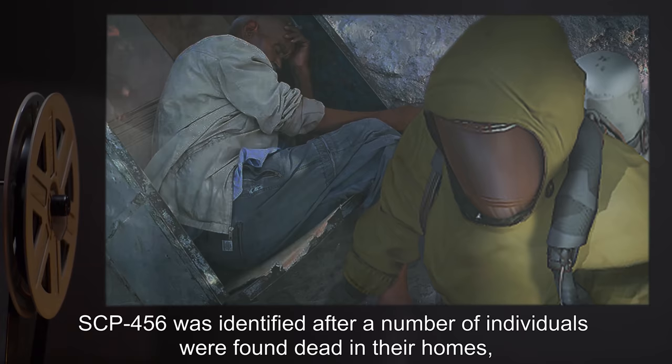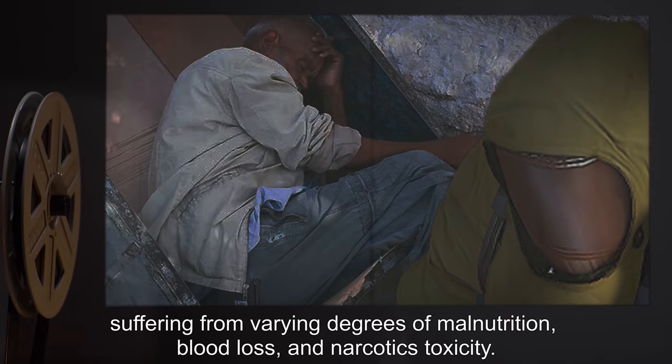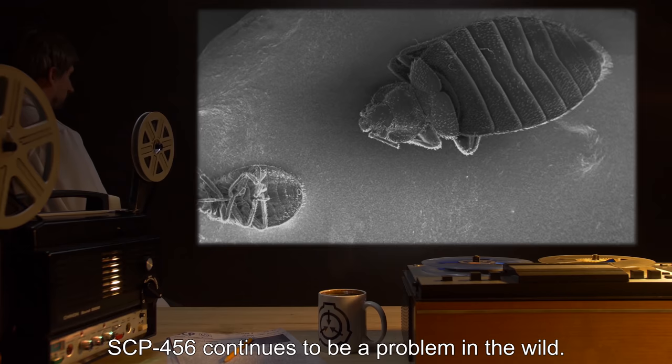SCP-456 was identified after a number of individuals were found dead in their homes, suffering from varying degrees of malnutrition, blood loss, and narcotics toxicity. SCP-456 continues to be a problem in the wild.